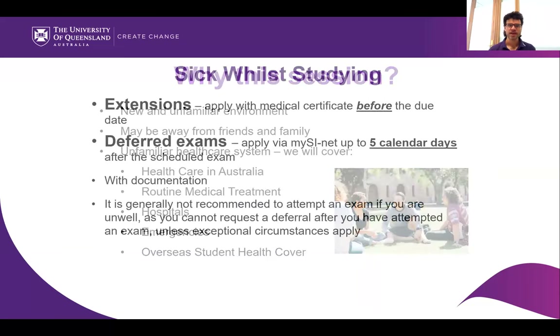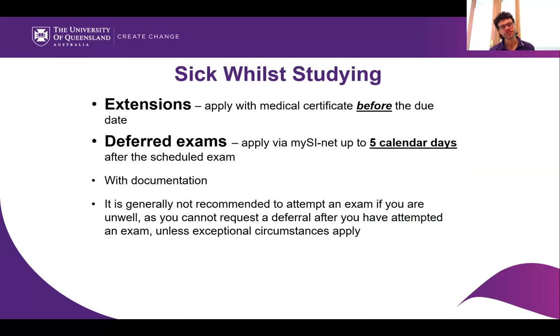I'm Andrew, a student advisor. If you ever need advice about assignment extensions or deferring exams, you can come and talk to me or my colleagues. You'll need a medical certificate to get an extension on an assignment, and likewise if you want to defer an exam, you'll need a medical certificate — you have five calendar days from the date of that exam to get it. As a hot tip: if you're not feeling well, it's generally not advisable to sit the exam, and your deferred exam will usually be about four weeks later.